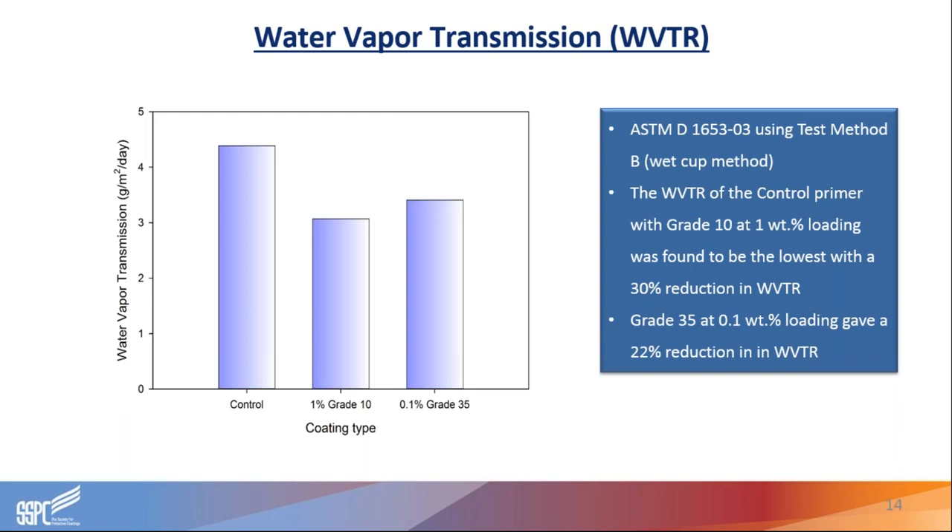For water vapor transmission rates, we tested to ASTM D1653, the wet cup method. In both cases, the inclusion of graphene resulted in a significant reduction in water vapor transmission. We achieved just over 20% reduction with our grade 35 material at 0.1% loading level, and with our grade 10 at 1% loading level, we saw a 30% reduction in water vapor transmission rate.